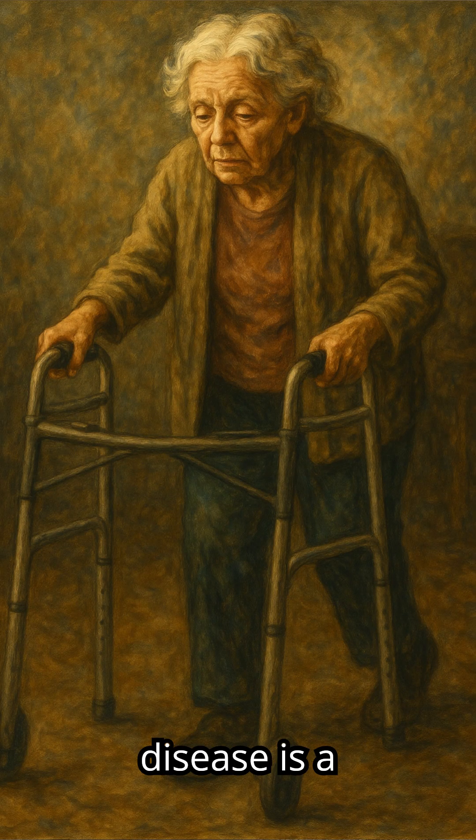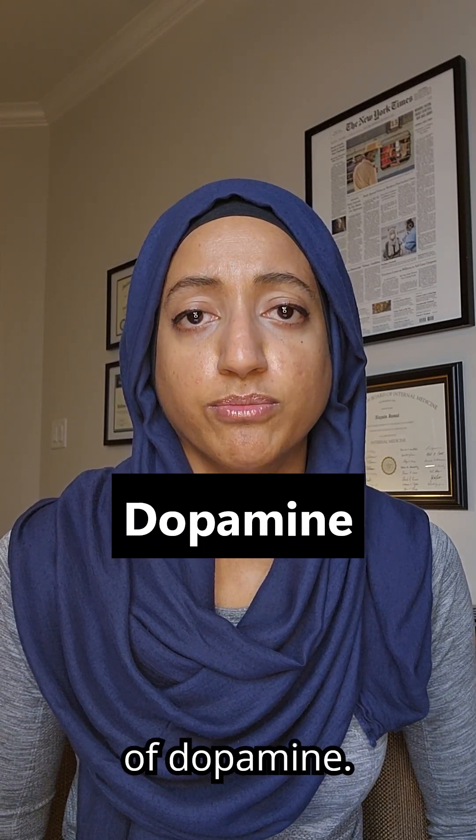Parkinson's disease is a result of the destruction of the centers in the brain that release dopamine. Dopamine is a neurotransmitter — a chemical that helps facilitate movement of the body. In Parkinson's disease there's destruction of those cells, leading to an overall loss of dopamine.